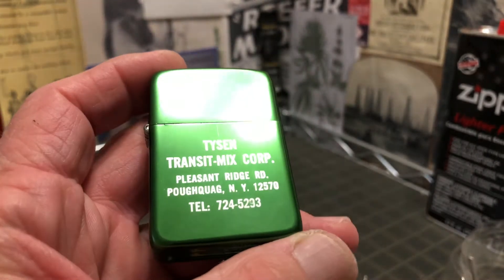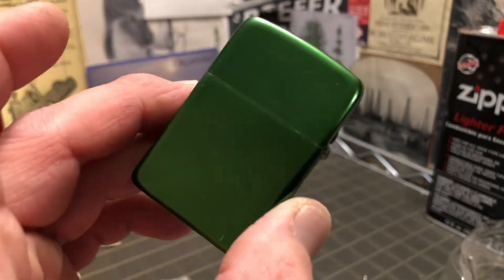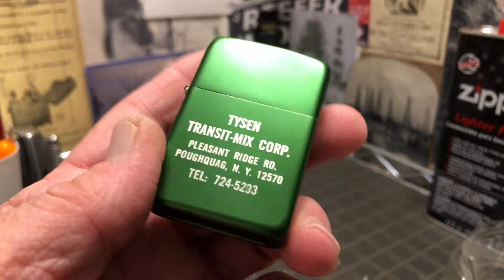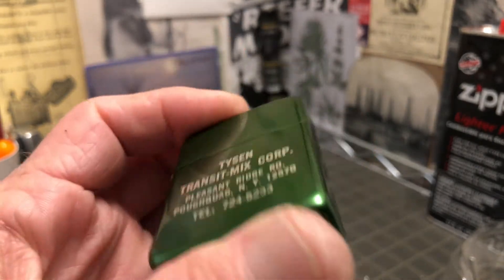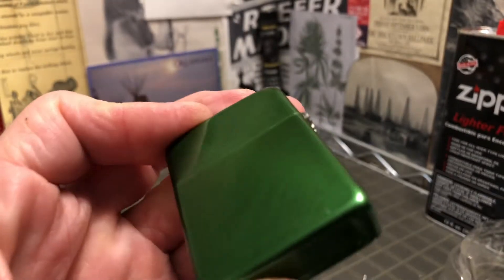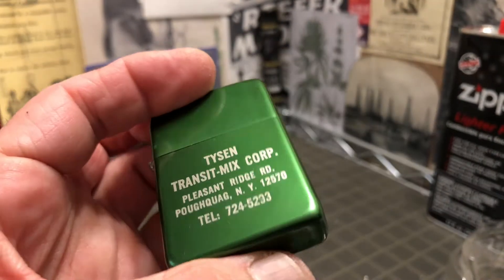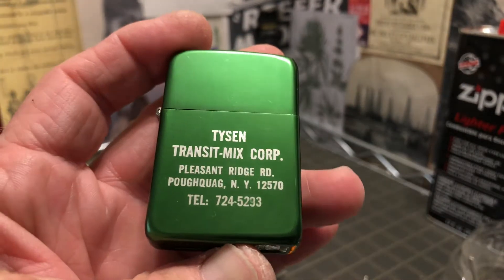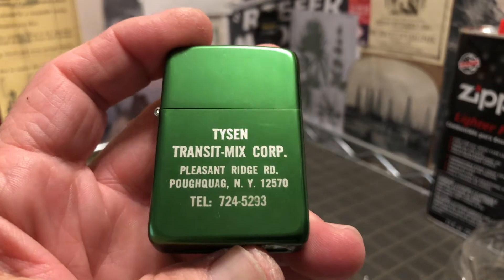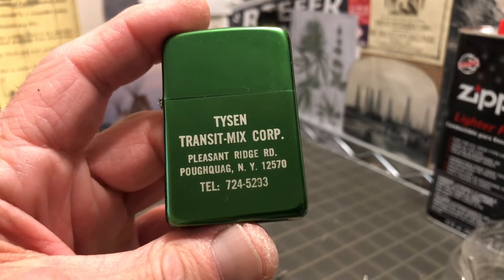It'd be nice if it had some kind of graphics or a depiction — a picture of something — rather than just text, but what the hell. It could just be a plain silver lighter. It has the telephone number there without an area code, which makes me wonder exactly what year this would have been produced.